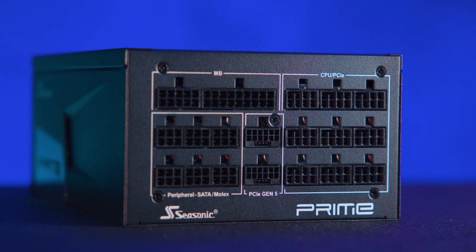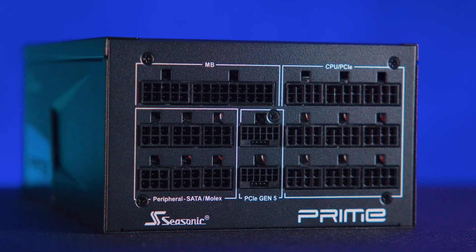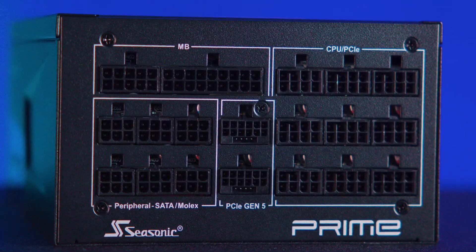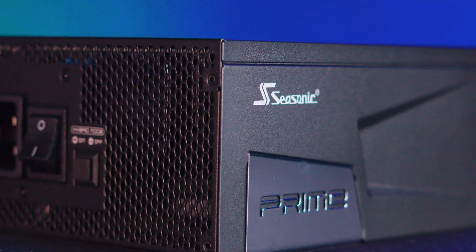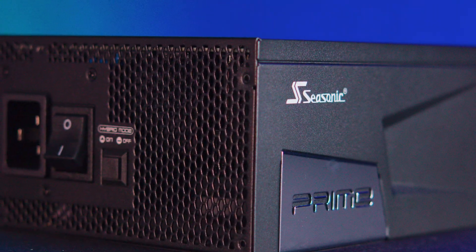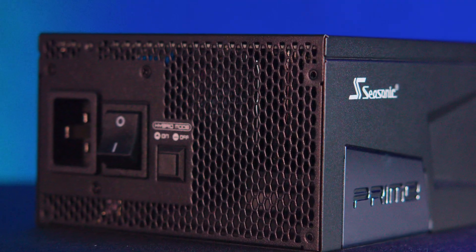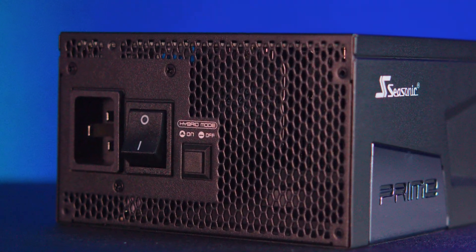On the front there's a whopping 19 connections, clearly labeled and ready for even the most extensive builds. Flip it around to the back and you'll notice a robust C19 power connector and a beefy rocker switch for the power.